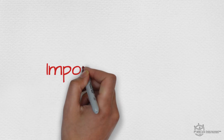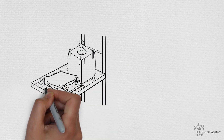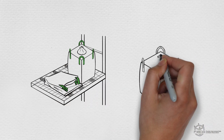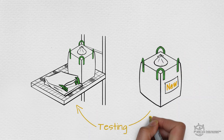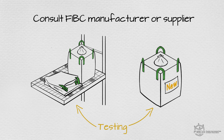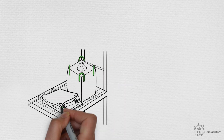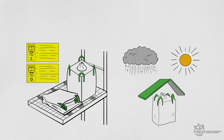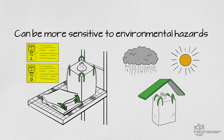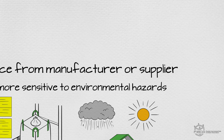Finally, let's review a few important notes on storage and transportation. FIBCA doesn't endorse any typical shelf life for an FIBC. The best method for determining if an FIBC remains suitable for use is to conduct periodic performance testing and compare it against new samples of the same type. It's also important to remember that some static protective FIBCs and liners have a reduced shelf life and can even be more sensitive to environmental hazards. Be sure to get advice from the manufacturer or supplier on the best storage methods and any shelf life limitations for static protective FIBCs.